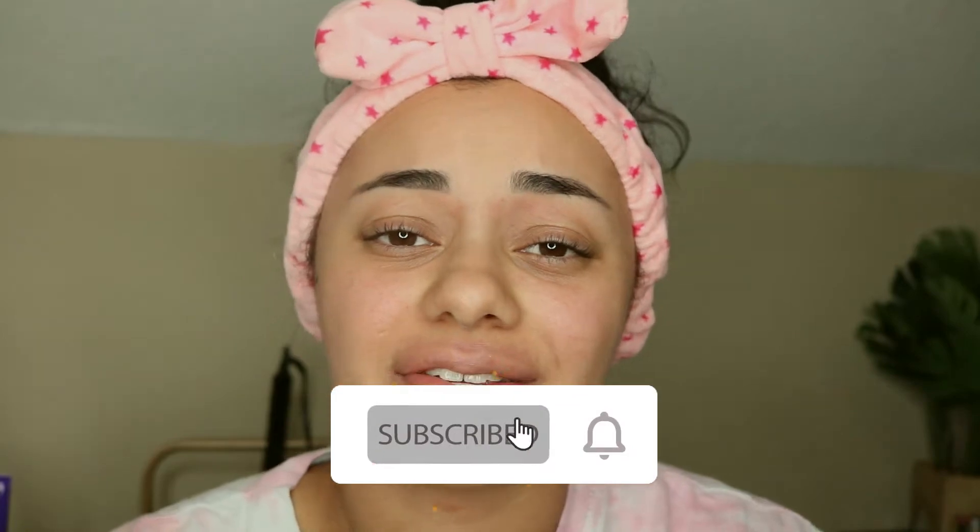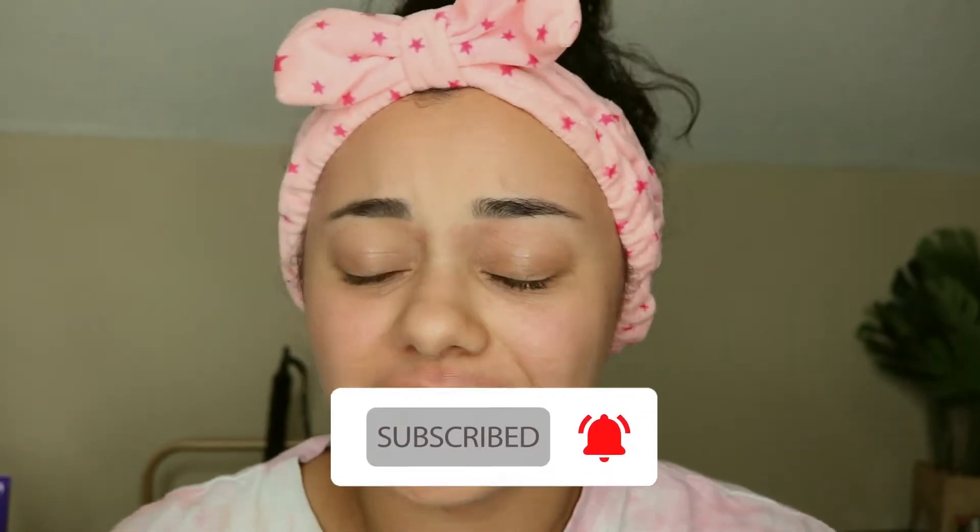Hello friends, welcome back to today's video. I'm super excited — this is a really chill video. It's like one o'clock in the morning and I am sick as a dog. I have been sick for the past few days with some type of upper respiratory infection going on.